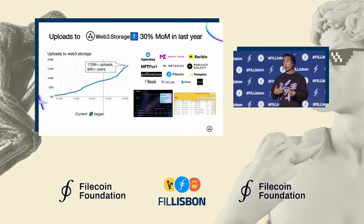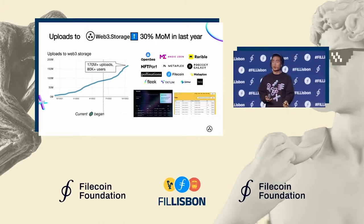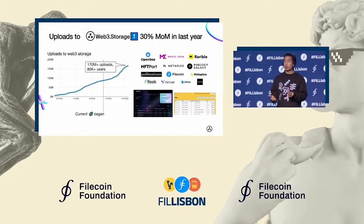More recently, growth continues to accelerate through other areas. We're seeing an increasing number of things like generative AI art being stored, as well as a lot of projects indexing different blockchains and the IPFS network.